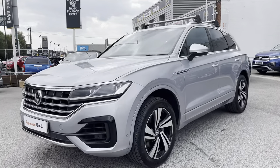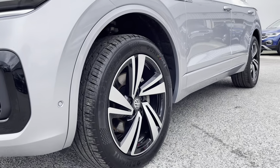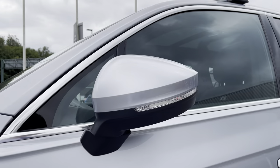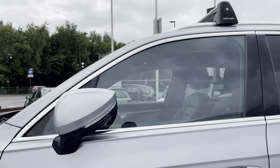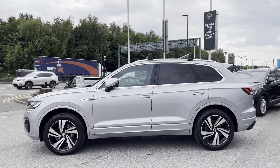The car incorporates 20-inch Nevada Alloy wheels that give the car a really sporty look. The wing mirrors are power folding, so they fold in when locked to minimize the risk of damage — great for places like shopping centres where parking is traditionally a bit too tight.